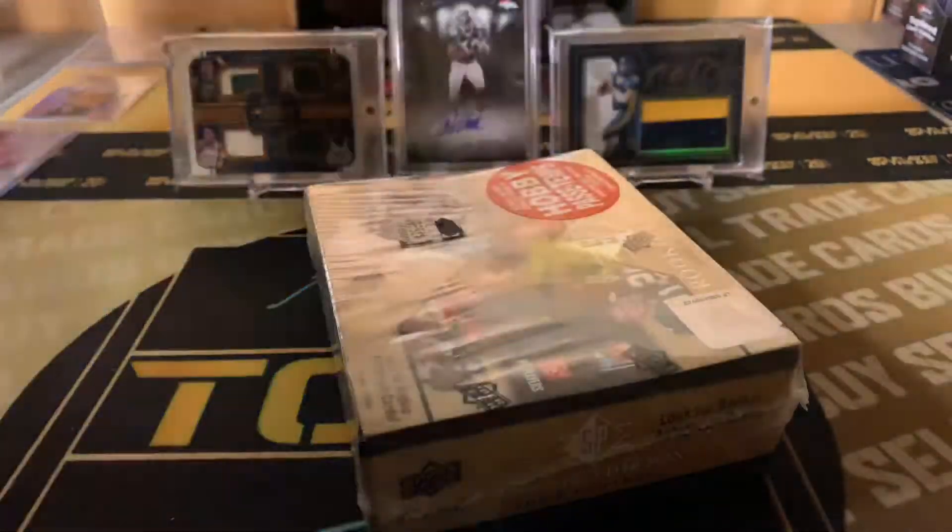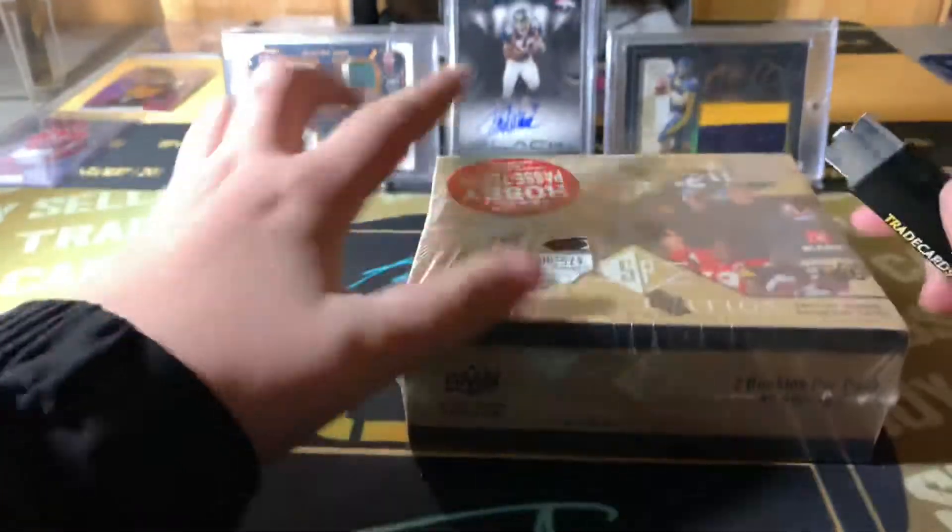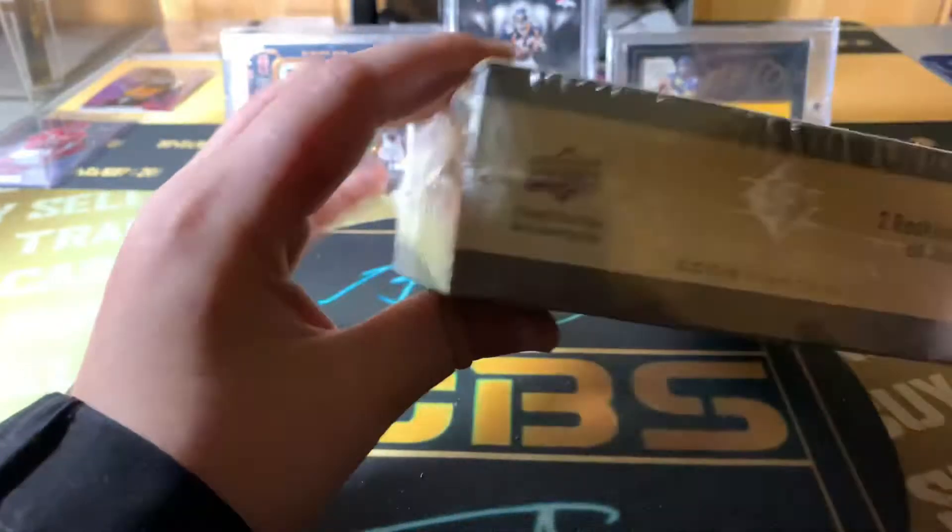What is up guys, trickers are so today I'm going to be doing a hobby box of SP Rookie Edition 2008. A little throwback.